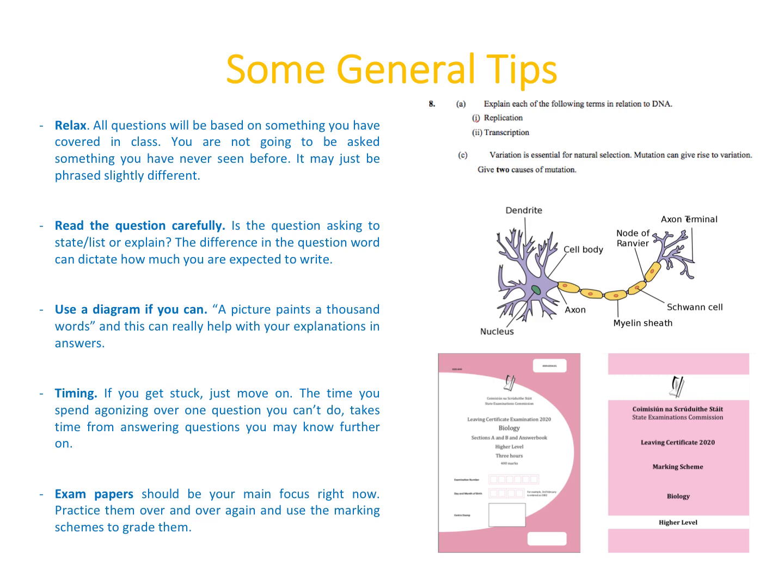For example, looking at a question with the word 'explain' in the top right corner — that immediately tells me my answer needs more detail than a one or two word response. Definitely use diagrams if you can, as a picture paints a thousand words. You might not be asked for a diagram, but if you know one that will help explain your point, get it down on paper and make sure it's labeled.